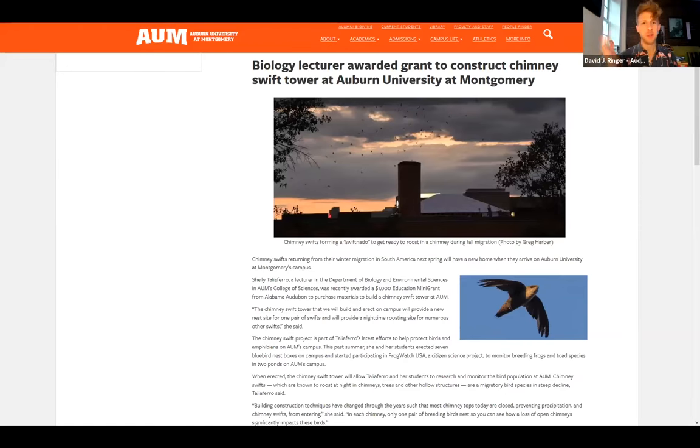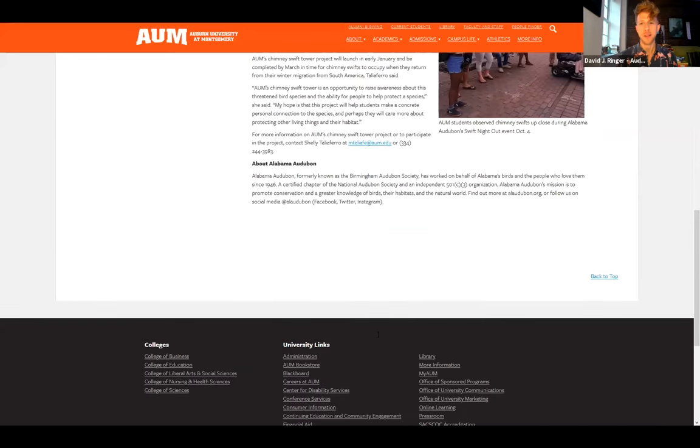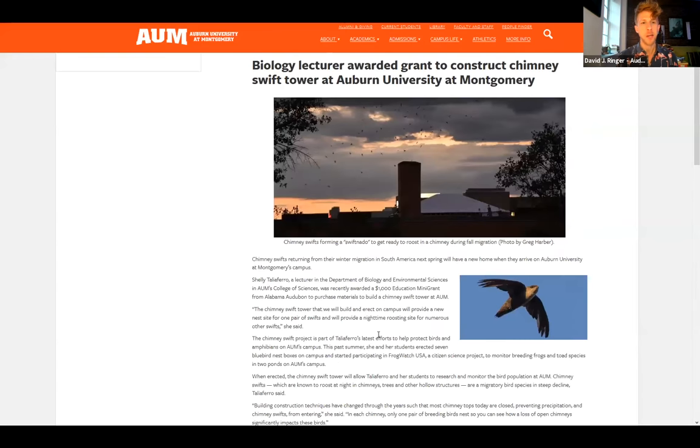I saw a bird today — one of my favorite summertime birds. It was a Chimney Swift. Chimney Swifts spend most of their life on the wing, catching insects in the air. This is a bird that people can help by putting up towers that Chimney Swifts nest in. This is an example from Alabama, where one of our college partners worked with Alabama Audubon to put up a Chimney Swift tower — a great reminder of summertime. How about you, Christine?